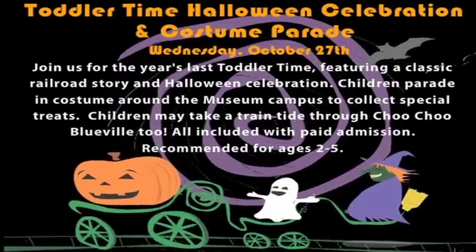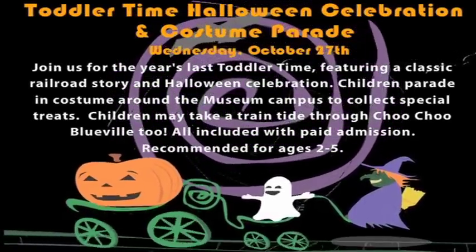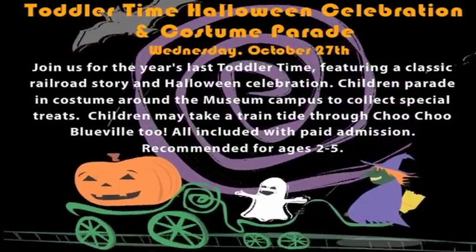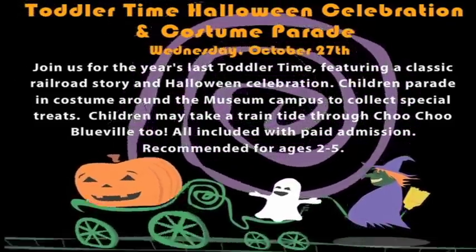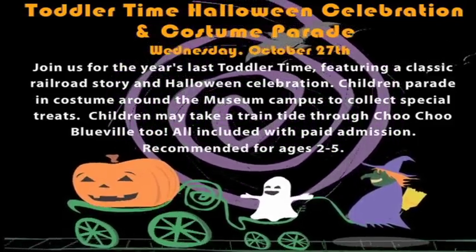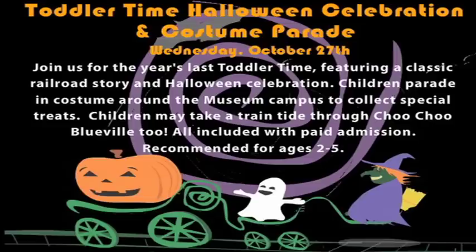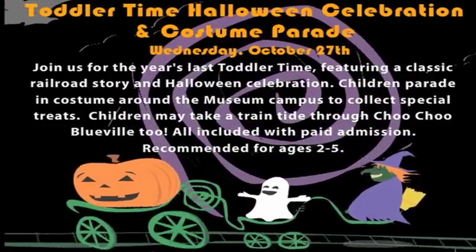Toddler Time Halloween Celebration and Costume Parade, Wednesday October the 27th at 10:30 a.m. Join us for this year's last Toddler Time featuring a classic railroad story and Halloween celebration. Children parade in costume around the museum campus to collect special treats. Children may take a train ride through Choo Choo Blueville, all included with paid admission. Recommended for ages 2 to 5.